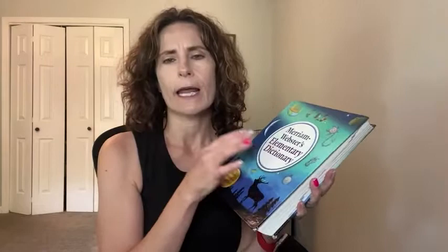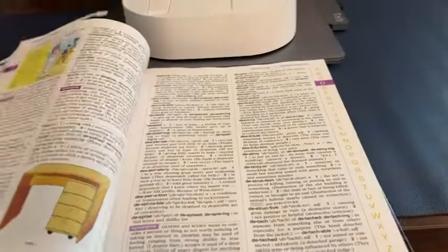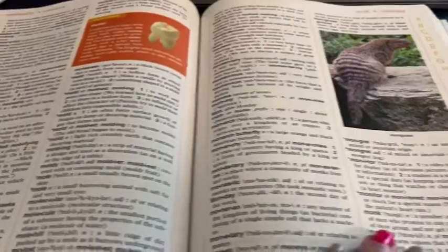So it's the Merriam-Webster's Elementary Dictionary. It's a modern version and it has lots of modern terms and words in it. I really like it because it does have a little bit of pictures, but not so much that it's going to get too basic as she advances in school.